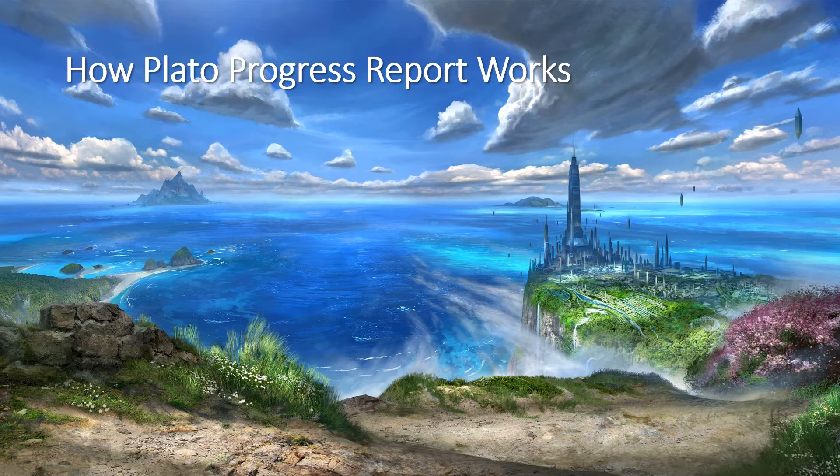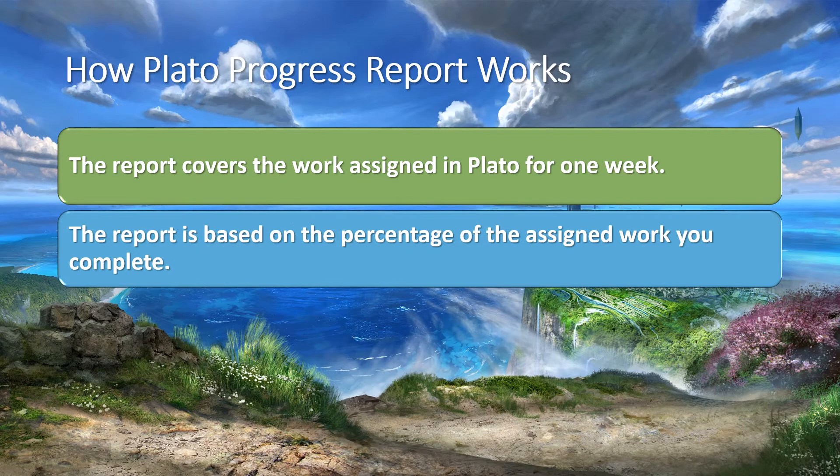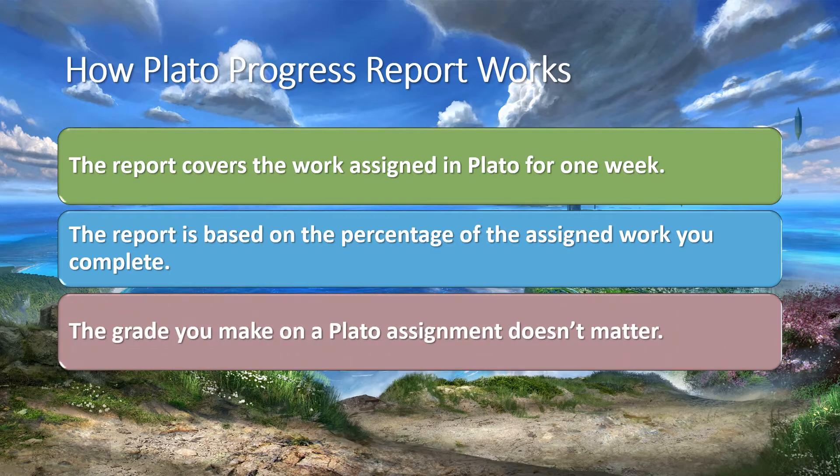How does a Plato Progress Report work? The report covers the work assigned in Plato for one week. The report is based on the percentage of the assigned work you complete. The grade you make on a Plato assignment does not matter.